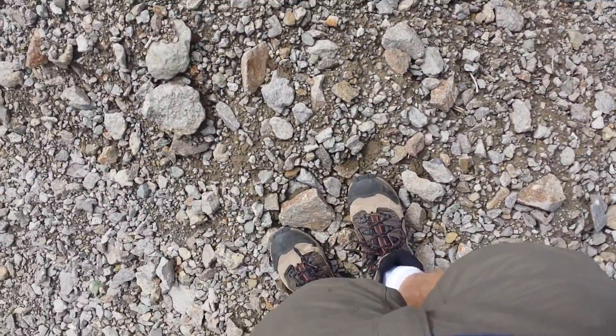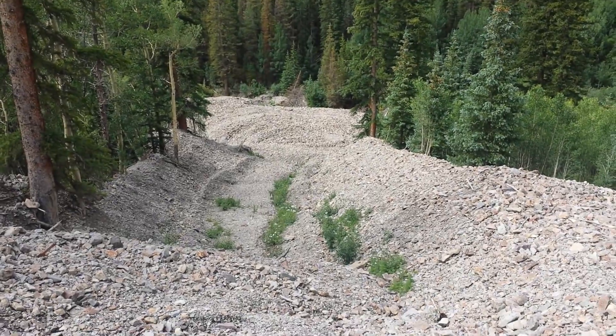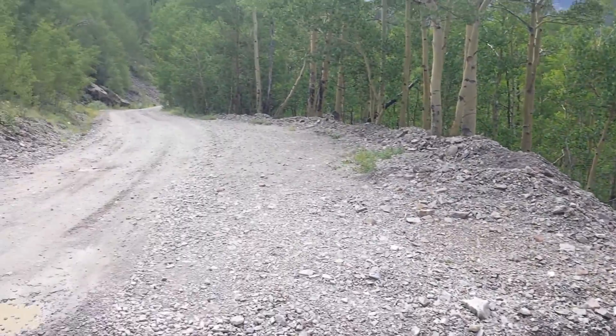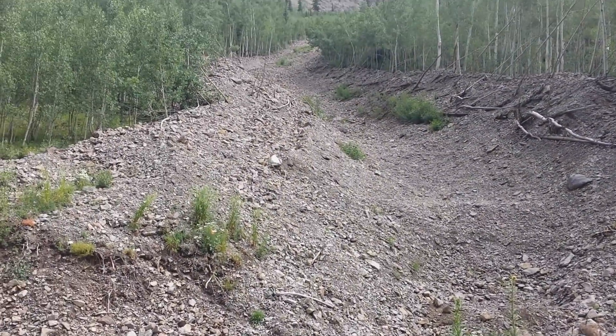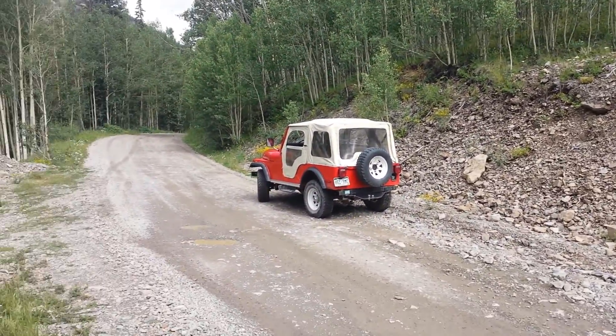It goes down into the valley. These things happen in the spring as the snow starts melting, and it's fairly common to see these on this shelf road.